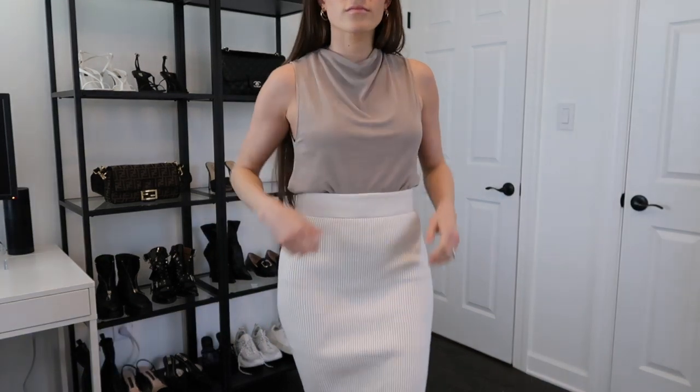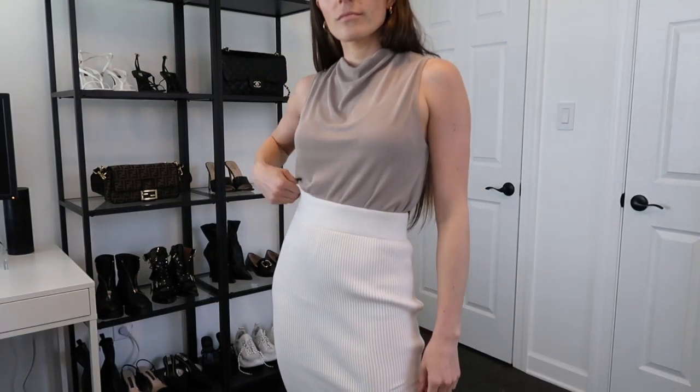The next item is a rib knit midi skirt. For work-from-home style, you want to be comfortable but sometimes want to feel a little more put together. A stretchy rib knit skirt is a perfect way to do that — you can pair it with tank tops, t-shirts, or sweaters if it's cold. It looks like you've tried a little bit but it's still really comfortable. I picked up a white one since I already have a black one.